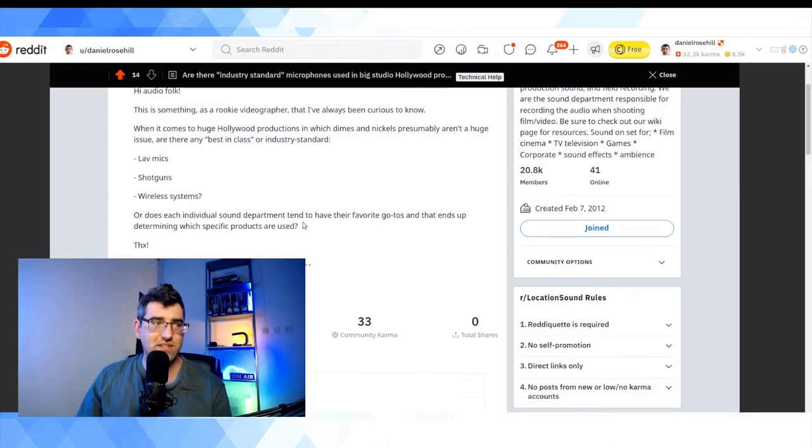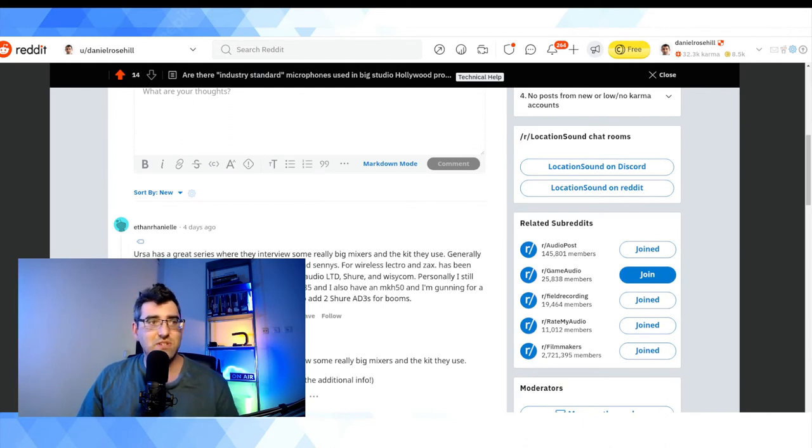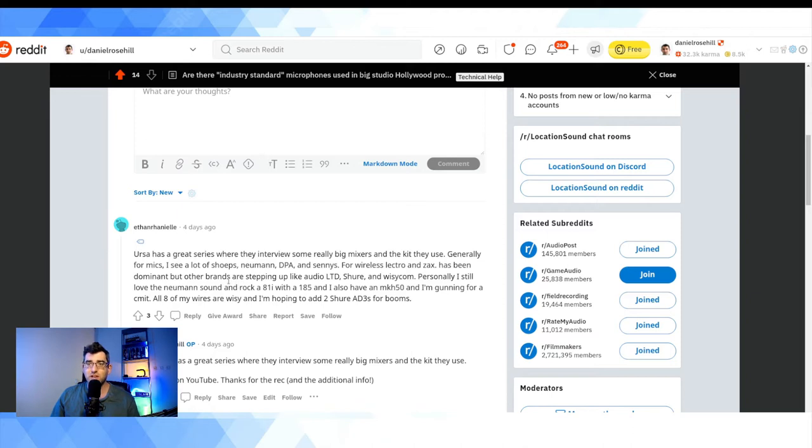Part of the reason I asked is there's a great YouTube channel recommended in this thread where they interview sound guys and look at their sound kit bags — it's by Ursa and it's called 'What's in Your Kit Bag?' My understanding is that sound professionals tend to move between productions and have their favorites, so I was wondering: is there a standard wireless system that everyone uses, or does it depend on who you hire? Two YouTube channels I want to recommend are Curtis Judd and Sound Speeds — I'll put links in the description.